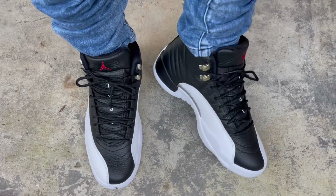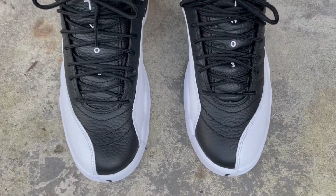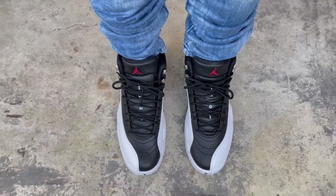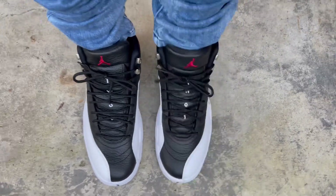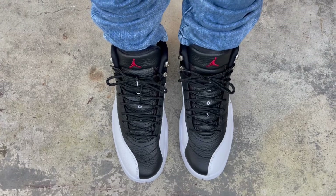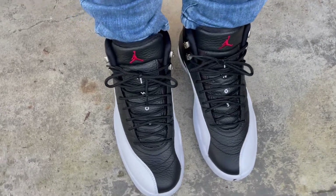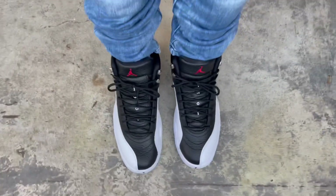I won't ramble too much more — just wanted to show y'all what they look like on feet. If you're new to the channel, go ahead and subscribe and hit that notification bell. I have more kicks on the way and more things to share. Thank you guys for watching, I really appreciate each and every one of you. I'll see you guys on the next video — peace.